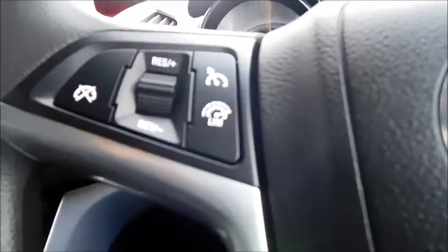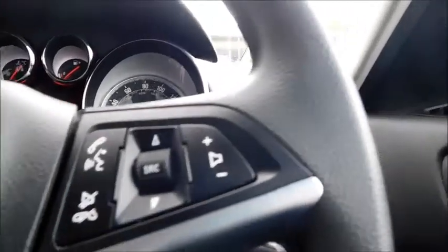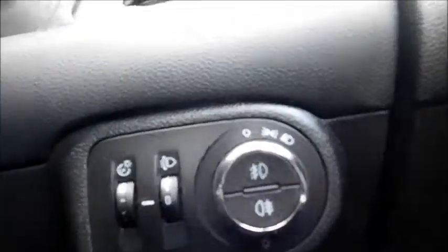On the steering controls you have cruise control and speed limiter, the ability to hang up and answer your phone, adjust your media, and adjust your volume. Down here you'll find controls for your front and rear fog lights and main headlights, controls for your electric door mirrors, and controls for all four electric windows.